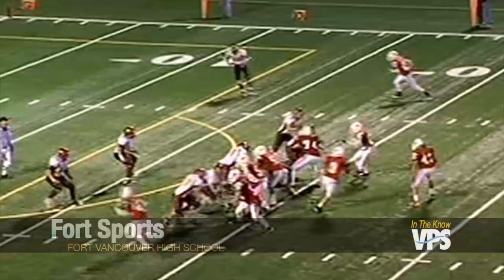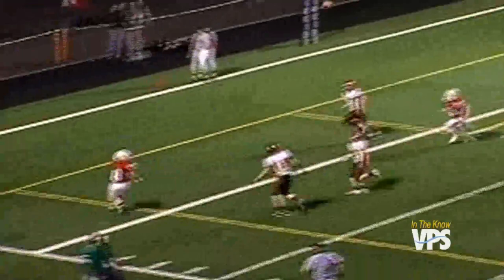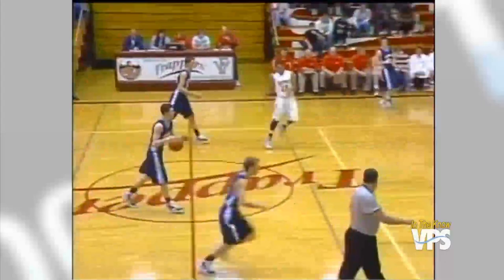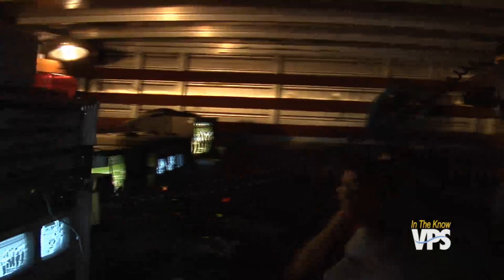High school students at Fort Vancouver are also putting their video production skills into action. In the fall and winter, they produce Fort Sports. Once or twice a week, students and volunteers broadcast football, volleyball, or basketball. In the winter, they started broadcasting basketball live for the very first time. Teacher Andy Berhow runs the show. He says it's real experience — they have a real product, a real deadline, and when the whistle blows and the game starts, it's a whirlwind of activity in the booth that closely mirrors what happens during professional broadcasts.